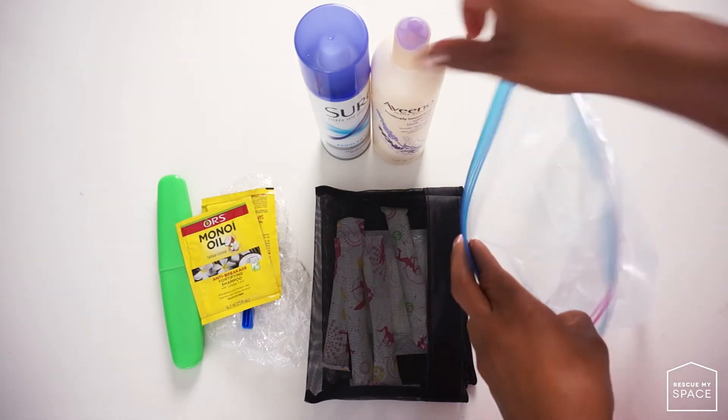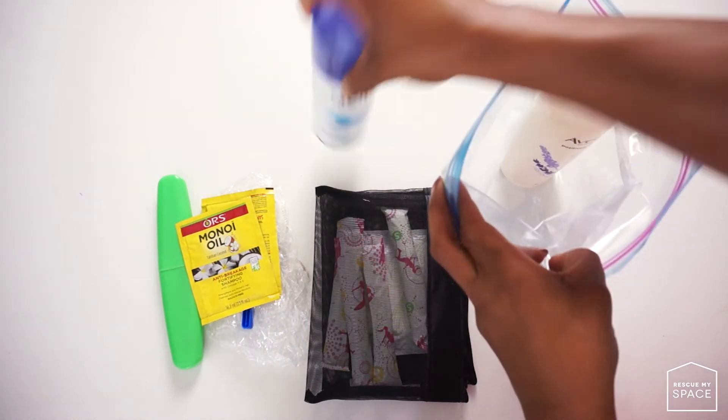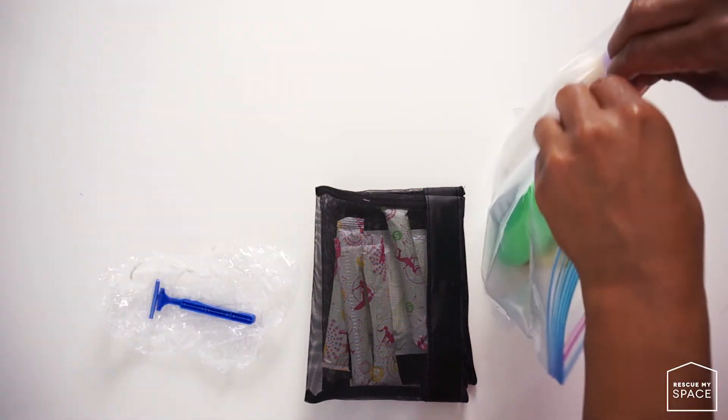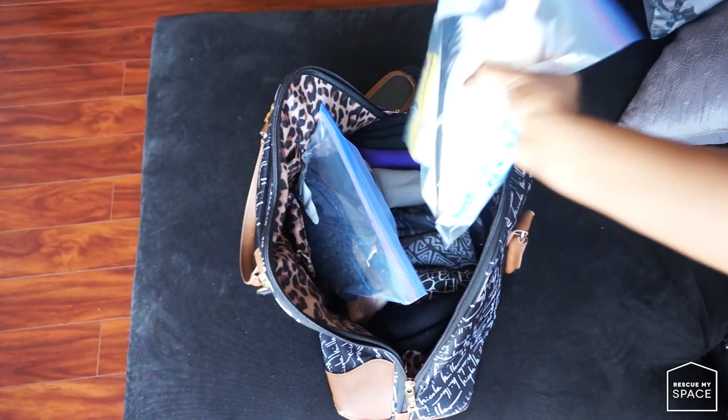The next thing are hygienic products. This includes soap, deodorant, toothbrush or toothpaste, shampoos and conditioners — just everything that you need to keep yourself fresh. In the case that your home floods and you have to walk through water or get rained on, you can at least wash away the contaminants from your body, remove the toxins, and be more comfortable in whatever place you're going to be.